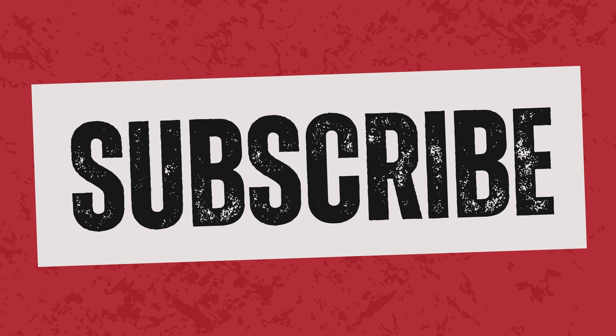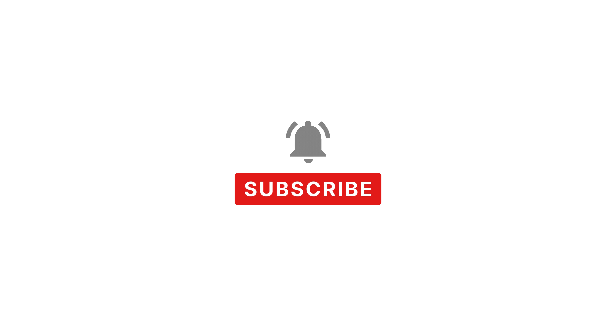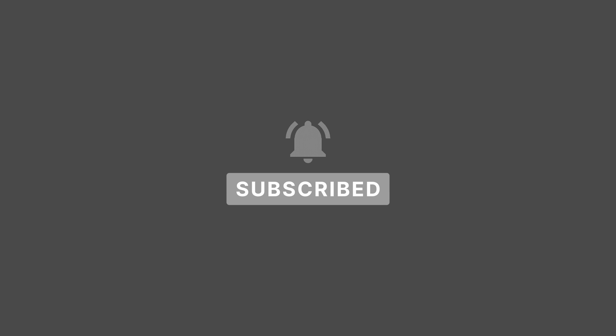Remember to click the like button if you want to see more great bathroom ideas. Also subscribe for more inspiration on how to design your home. Don't forget to hit the notification bell so you know when we upload new videos. See you in the next video, bye!